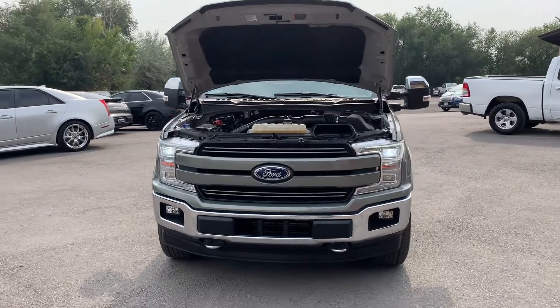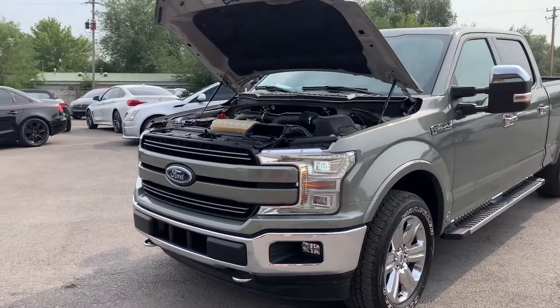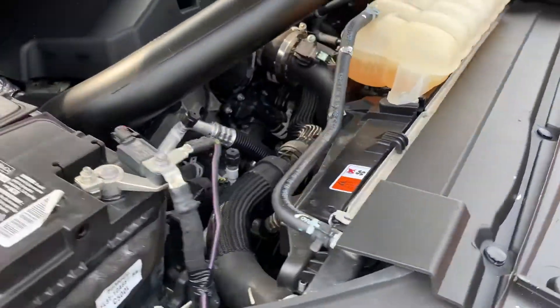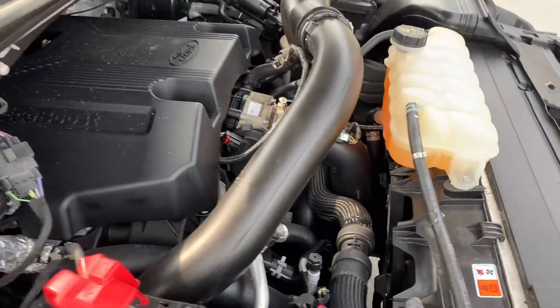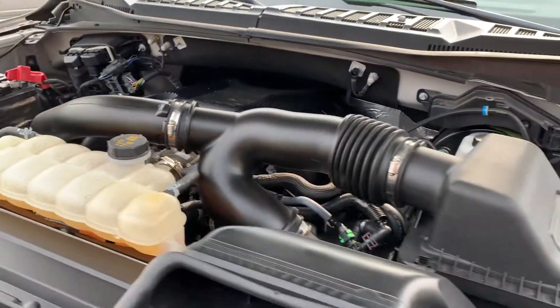Hello everyone. Today we have a 2019 F-150 SuperCrew 4x4, ridiculously clean. That is a V6 with EcoBoost.